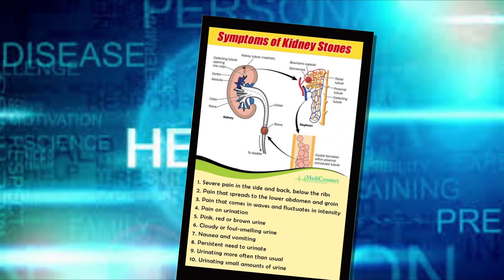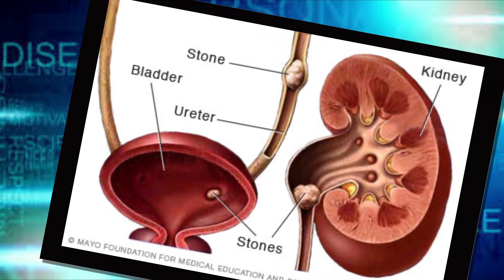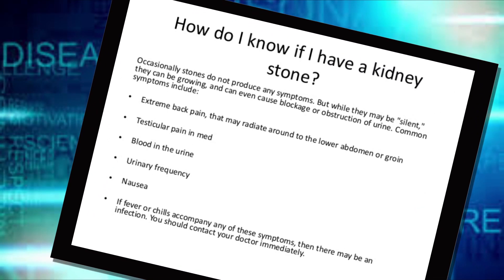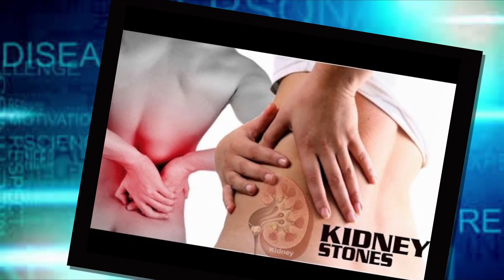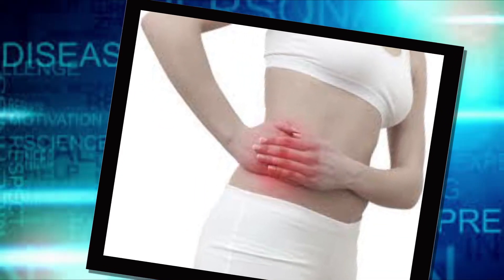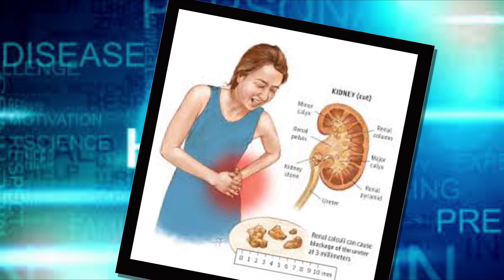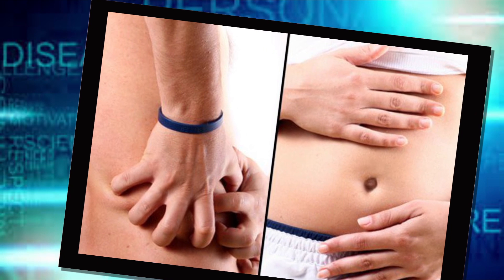A kidney stone may not cause symptoms until it moves around within your kidney or passes into your ureter, the tube connecting the kidney and bladder. At that point, you may experience severe pain in the side and back below the ribs, pain radiating to the lower abdomen and groin, pain that comes in waves and fluctuates in intensity, pain on urination, pink, red, or brown urine, cloudy or foul-smelling urine, nausea and vomiting, persistent need to urinate, urinating more often than usual, and fever and chills if an infection is present.